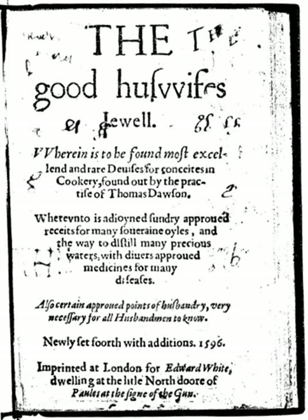The 1st edition was published by Edward White in 1585. The 2nd edition by Edward White in 1596 was reprinted in 1996 by Southover Press with an introduction by Maggie Blackthard. A further edition was published by Edward White in 1610. A book called the second part of the Good Huswife's Jewel was published by Edward White in 1597.